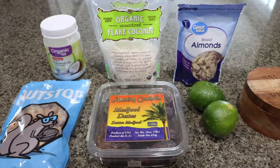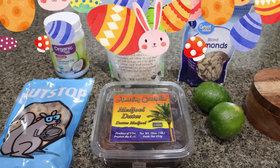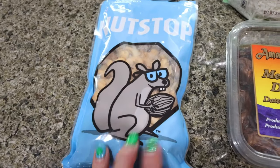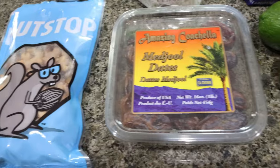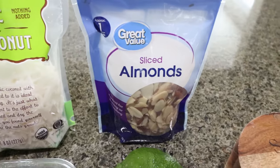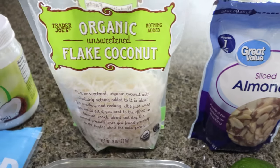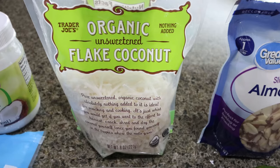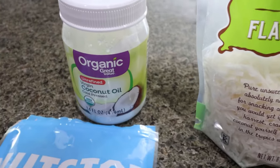For a snack this week I'm making key lime energy balls. I'm so excited for these! You're going to need cashews — mine are from Nutstop, but any dry roasted or plain unsalted cashew works — medjool dates, a couple of fresh limes, salt, almonds of your choice. I'm going to use sliced almonds since that's what I have on hand. You'll also need unsweetened flaked coconut — the Trader Joe's version is the lowest calorie, lowest point option — and coconut oil.